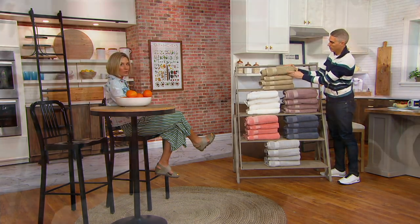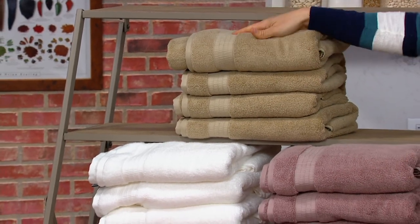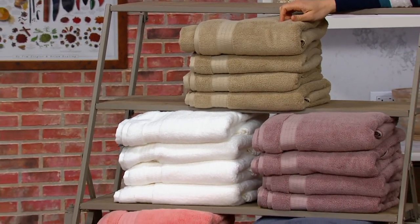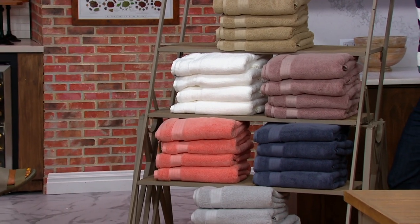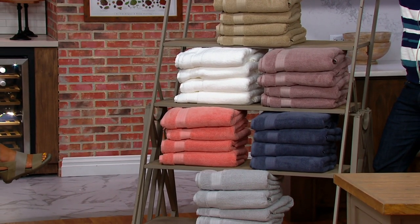Our fearless leader, our producer Jameer, is picking these up — and he's picky. At a clearance price, get extras and throw away your old towels.